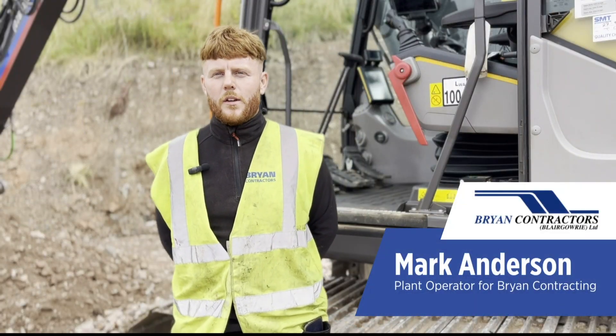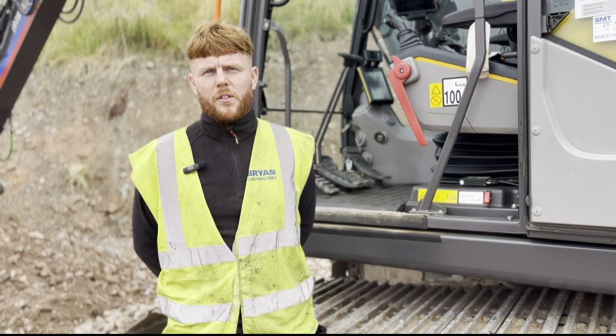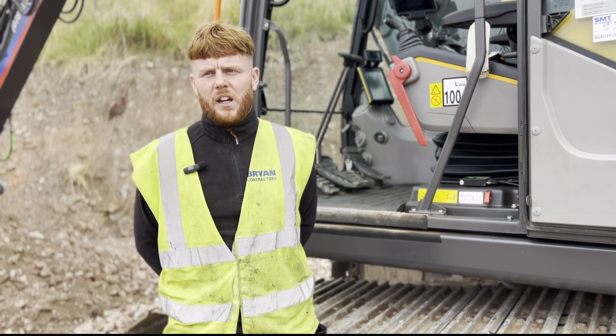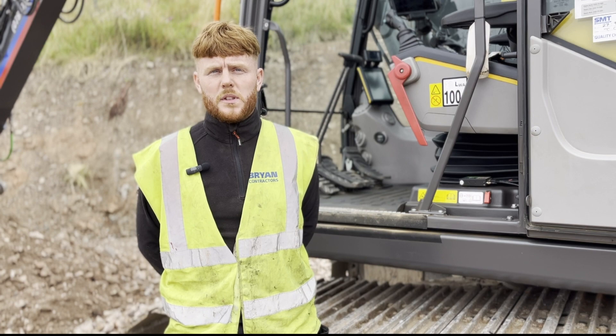I'm Mark Anderson, I'm a plant operator for Brian Contractor. So everything from deep drainage right up to the finished concrete, that's everything we do. So foundations, we do a lot of muck shifting in that as well, but everything from the ground up to the finishings is us basically.